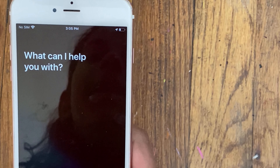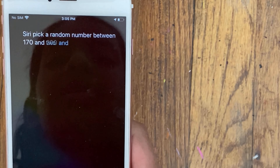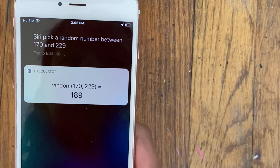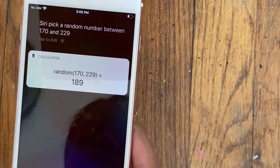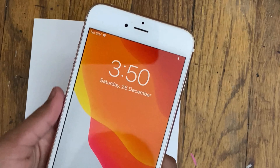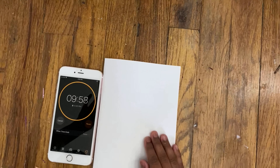As you may know from the thumbnail and title of the video, Siri is going to pick my pages today. We asked Siri to pick a page and Siri said 189. So I did that page and set a timer for 10 minutes and started decorating.